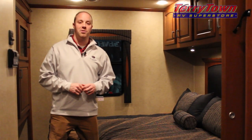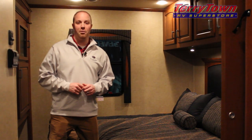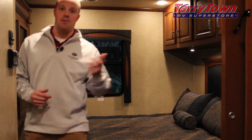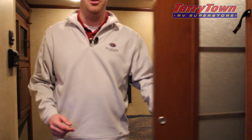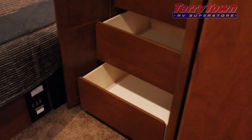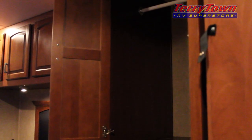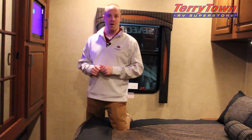Jayco Seneca motorhomes feature a king bed with a Denver mattress. They also have a privacy door instead of a curtain like some competitors use, offering more privacy to your master bedroom. The Seneca offers best-in-class bedroom storage, from a three drawer bottom storage to a hanging closet up top which can also hold an optional washer and dryer.